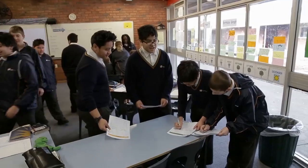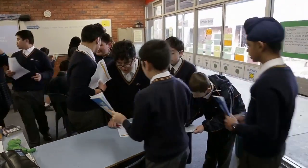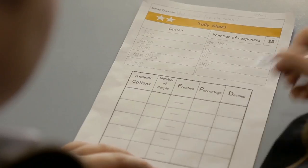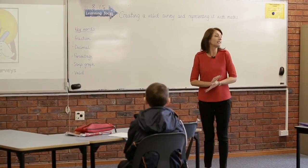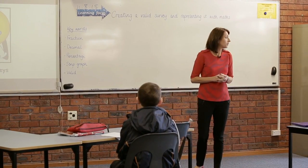Today's lesson was about students collecting data as a means of exploring fractions, decimals, and percentages. Today's activity in maths involves looking at creating valid surveys, and then how we can represent that data using mathematics.